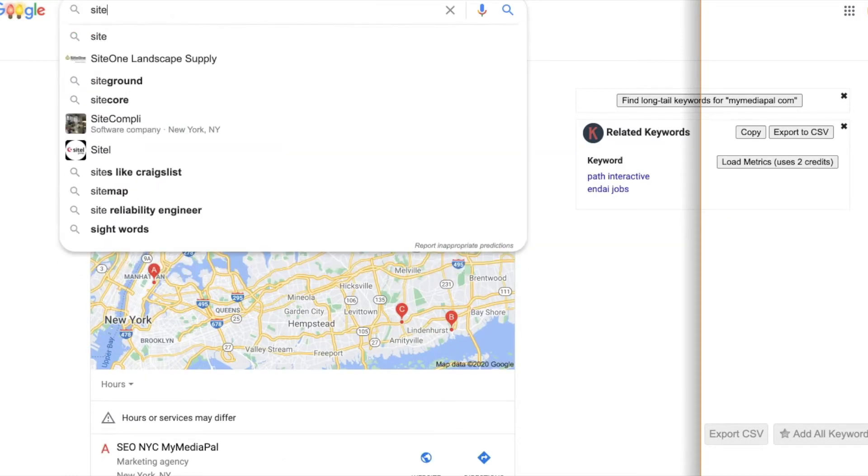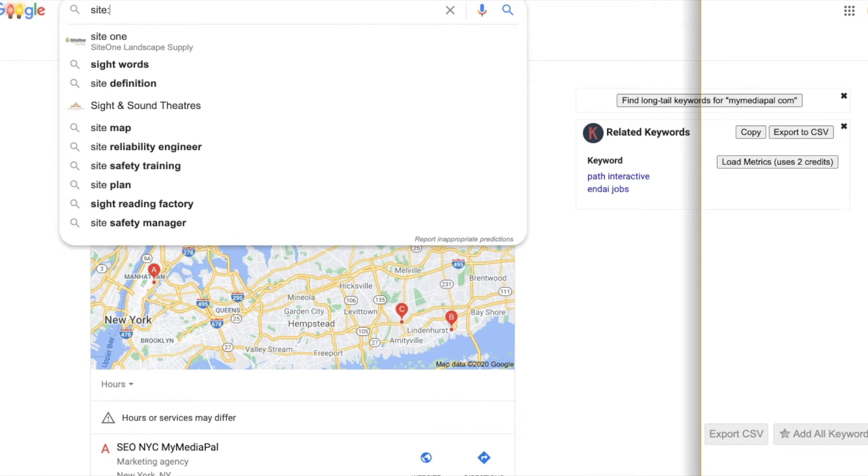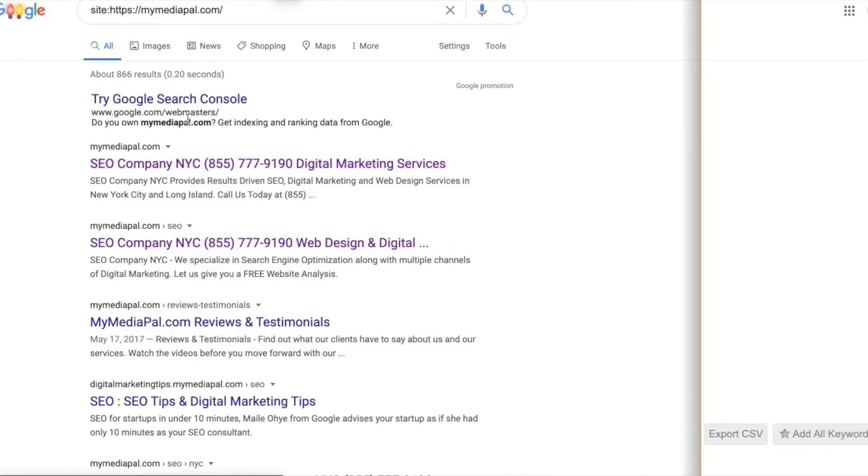Then go over to Search Console and submit your site to be reindexed. Just look this over in case you or someone in the back end accidentally clicked it. This applies to WordPress, but if you're on another platform, make sure there's no search engine visibility option that's checked off. That's the first thing to do. Now, back to understanding — is it your brand or is it a keyword? Your brand should automatically pop up.